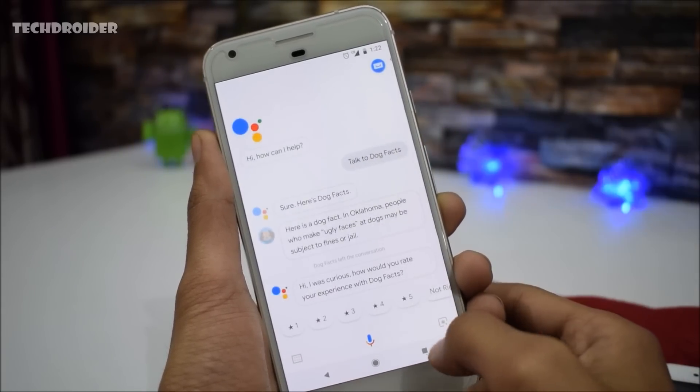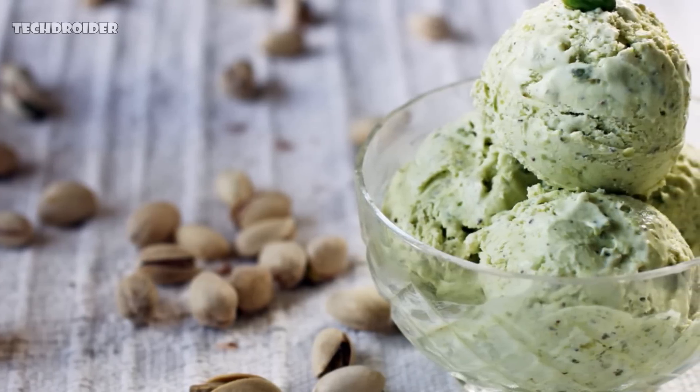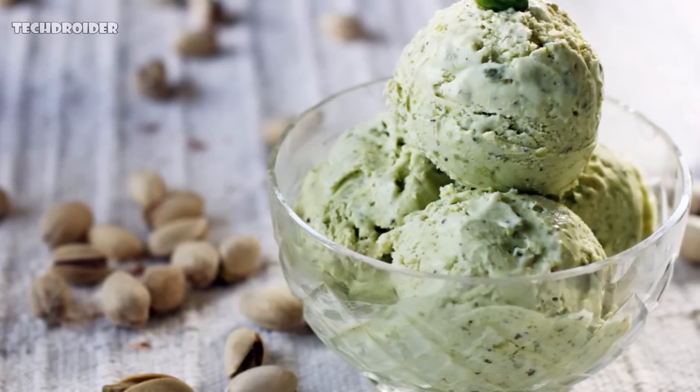Google is calling Android 9.0 'Pistachio Ice Cream,' but Google is Google — they will come up with a different name. My money is on Android Pie. What's your pick? Let me know in the comment section below.